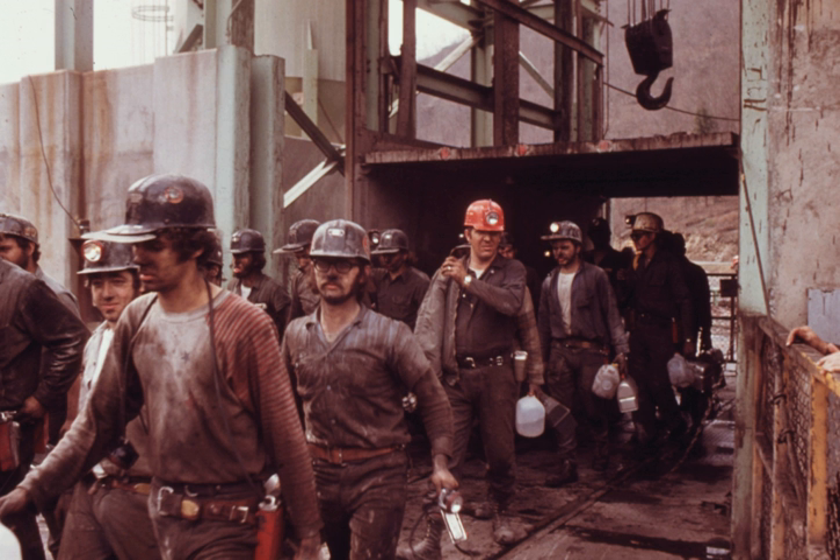Exposures to noise exceeding 90 dBA can lead to adverse effects on workers' hearing. The use of administrative controls and engineering controls can be used to reduce noise exposures.